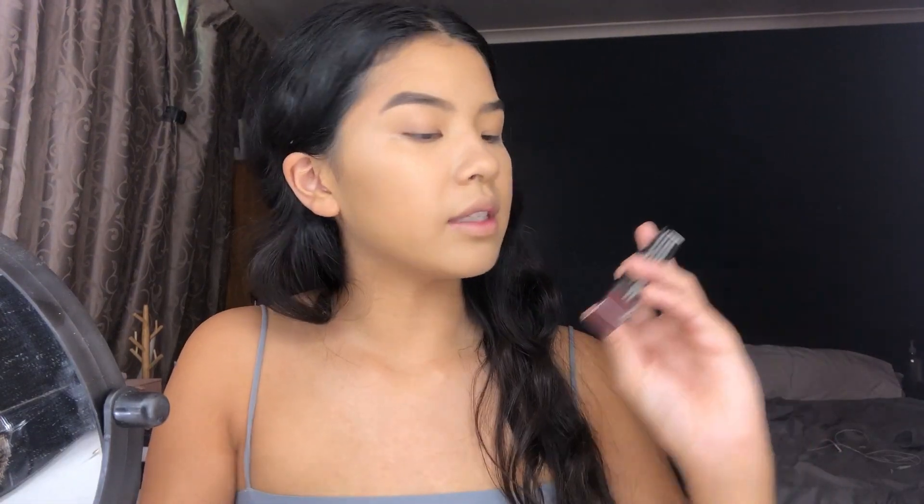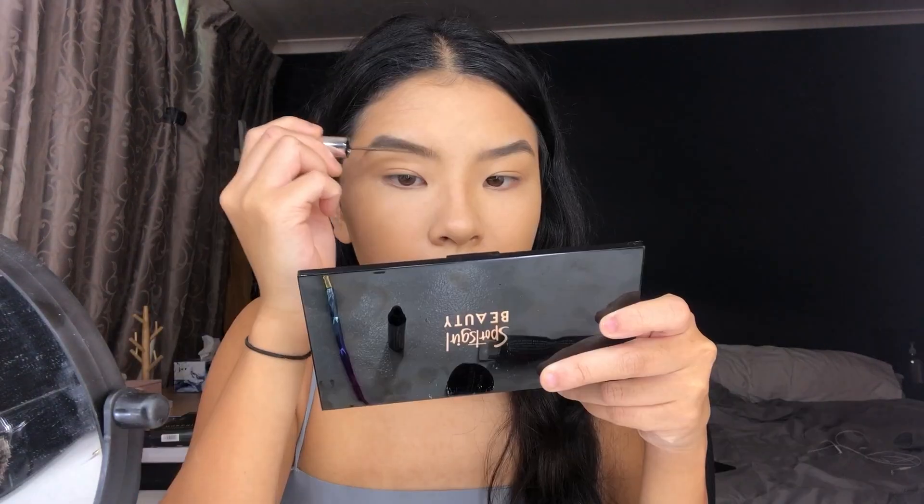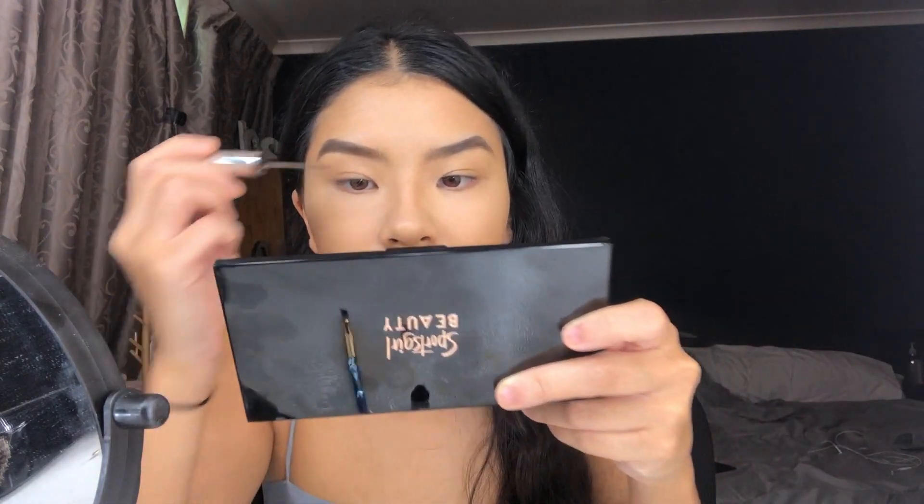I really like the brow pomade — it was easy to use, wasn't dry or wet, and the color is pretty much perfect for me. For mascara I have the Sports Girl Skinny mascara in brunette, which I've never tried. It has a really thin but long brush. It makes my lashes a light brown, which gives more of a brunette effect — you can see how much more brown it looks.